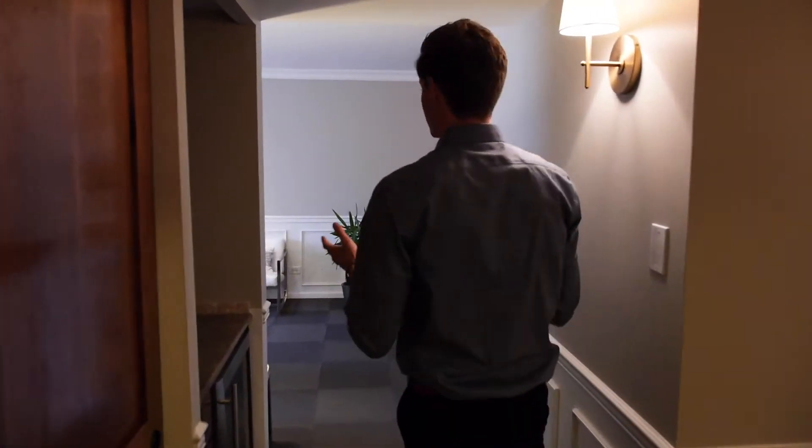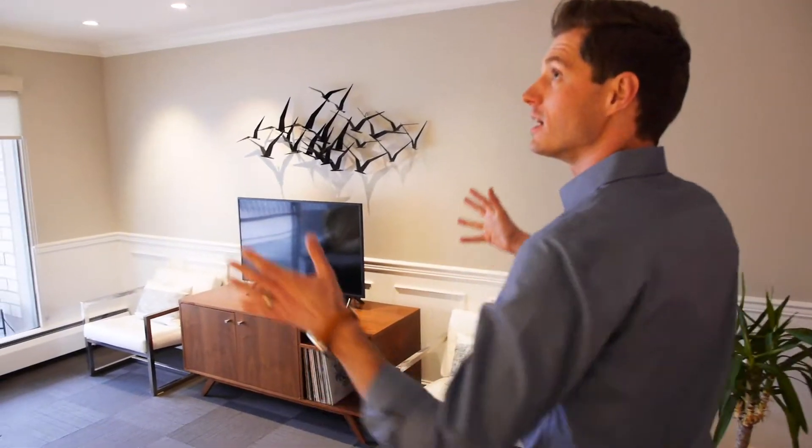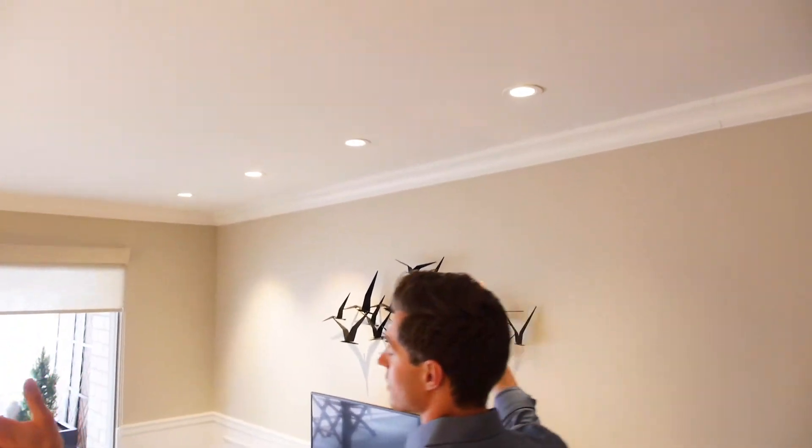Like I've been saying, so many updates in this condo. Most all of the lighting has been replaced, including the recessed lighting here in the living room.